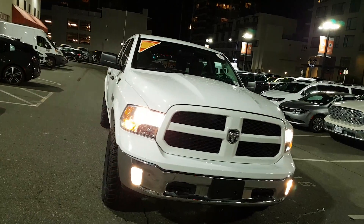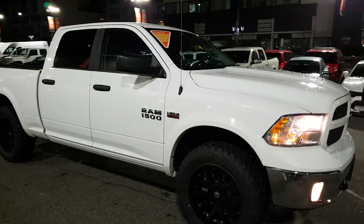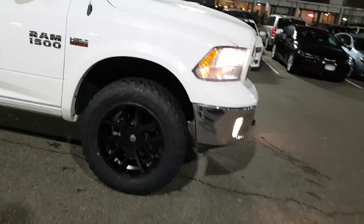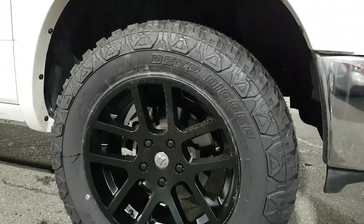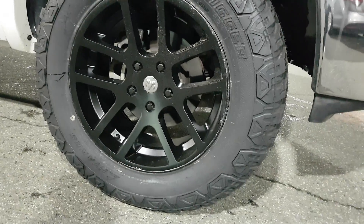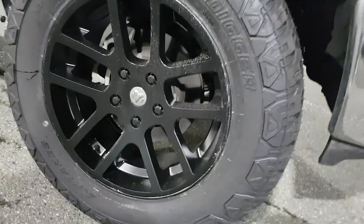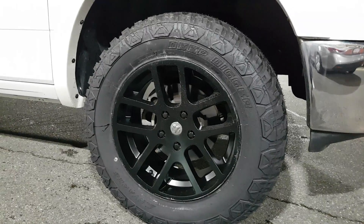Now this one we did add a one-inch lift kit, with all-terrain tires, and we added Viper — these are the 20-inch Viper wheels — gives it a nice look.